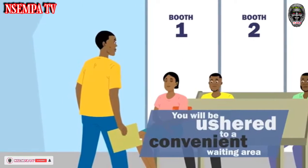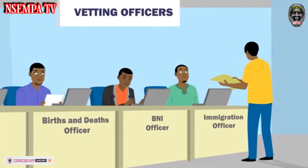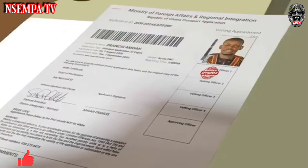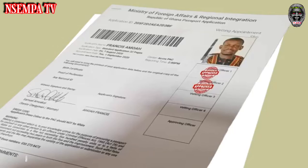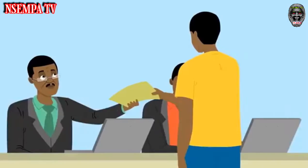At the center, you will be ushered to a convenient waiting area where all your documents and application form will be approved by vetting officers from Immigration, Bureau of National Investigations (BNI), Births and Deaths Registry, and the Controller and Accountant General's Department. After being vetted and confirmed,